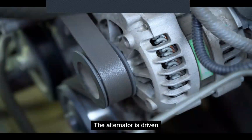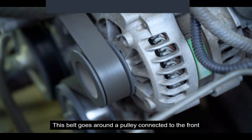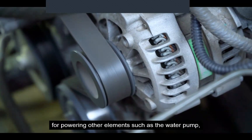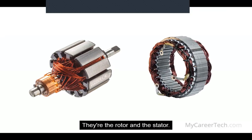The alternator is driven by a belt that is moved by the rotation of the engine. This belt goes around a pulley connected to the front of the engine's crankshaft and is usually responsible for powering other elements such as the water pump, power steering pump, and air conditioning compressor. There are two main components that make up an alternator: the rotor and the stator.